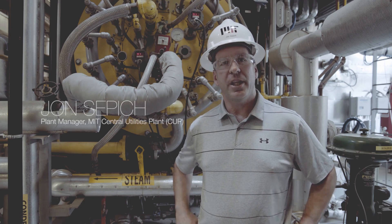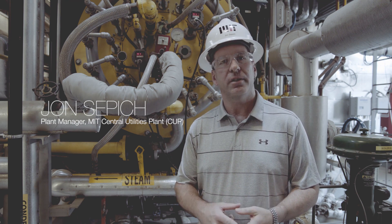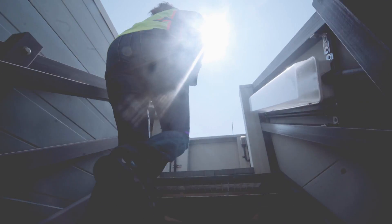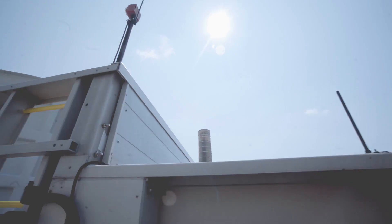At the Central Utility Plant, we provide steam, chilled water, electricity, and air to campus to support all the building infrastructure, all the research, all the classrooms, and all the support services here at MIT.